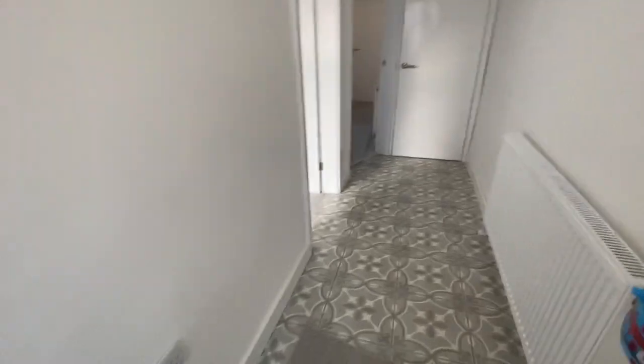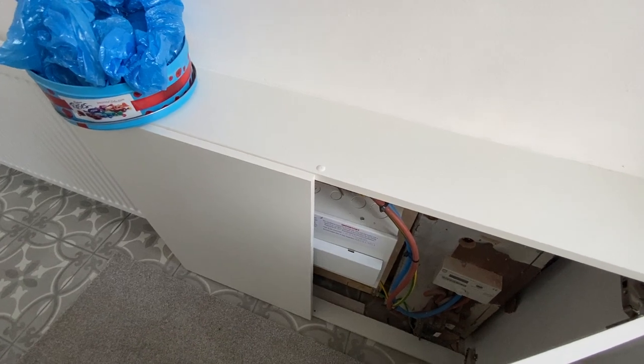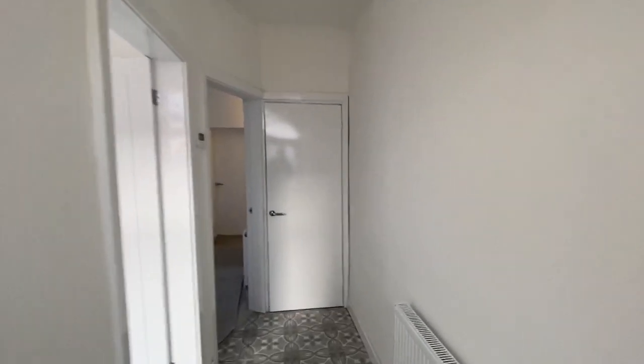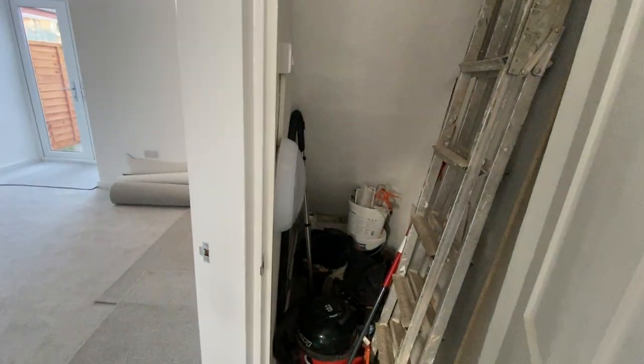As we enter into the entrance hall, you can see we've got this gorgeous tiled flooring. It's had a full re-plaster throughout as well. We've got the cupboard here with the electric units and electric meters in there. And just before we go into the reception rooms, we've got a fantastic cupboard under the stairs here — it's got a light in it, loads of space for ironing board, hoovers, all that sort of stuff.